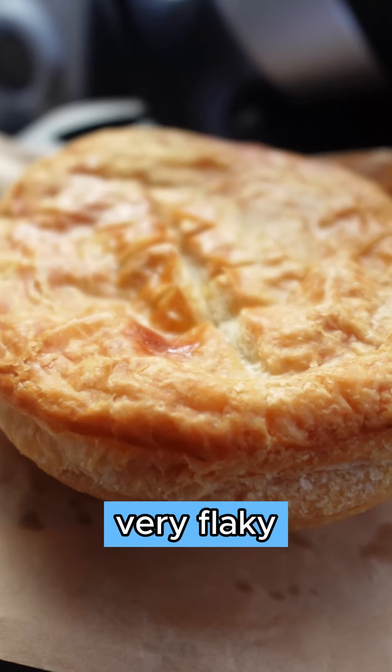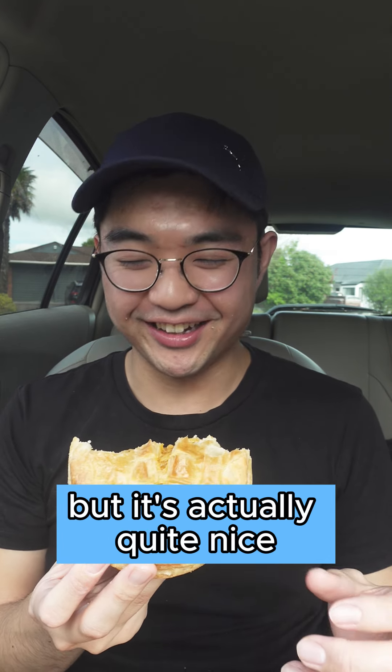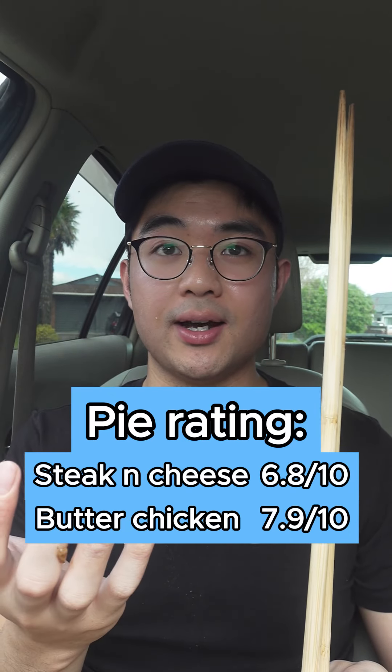The pastry is actually quite flavourful. It is nice and flaky, however it is quite dry. The gravy itself is nice and thick, it's got good flavour — it's very beefy and very savoury, however it is a little bit too salty for me. There's not much cheese in here. The beef's got good flavour but it's slightly on the drier side.